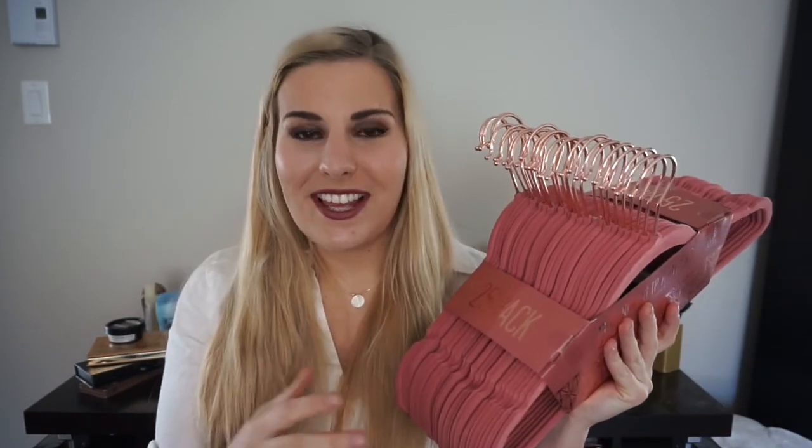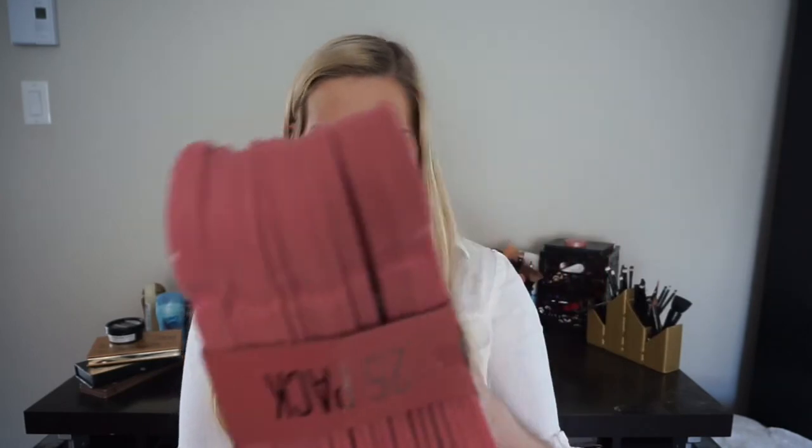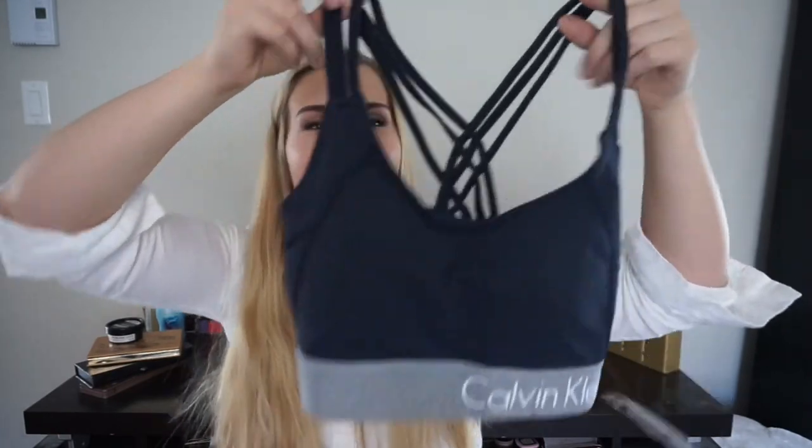After Target we went to TJ Maxx. The first item I got is a set of 25 hangers. These hangers are great because they have a suede-feeling material on them so clothing stays on, and they're copper — I've been looking for copper hangers for a really long time. I got them for $10 which is awesome. I also got some Calvin Klein underwear — just regular black and white thongs. And I got a Calvin Klein Performance sports bra with strappy straps, lightly padded and really comfy. It'll also look great with my crop sweater.